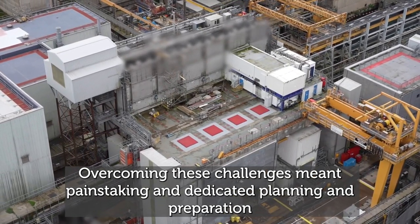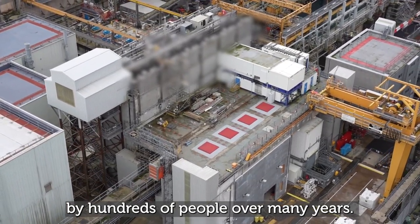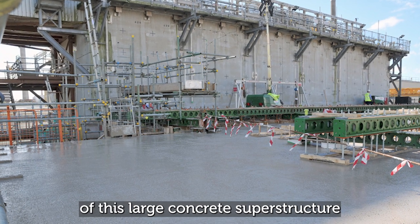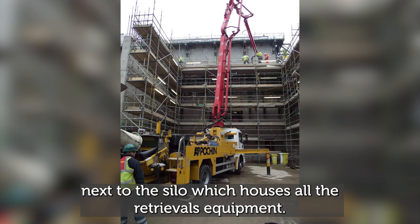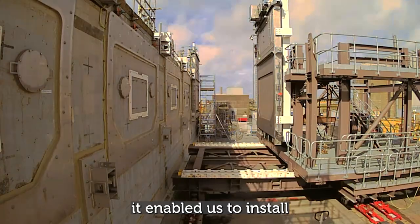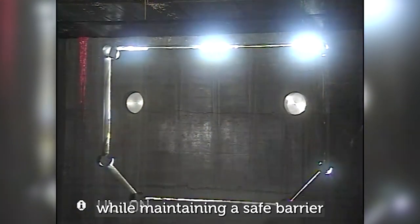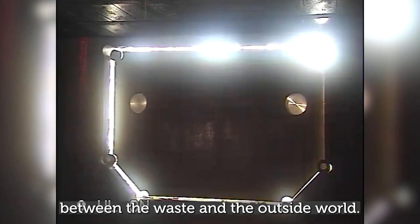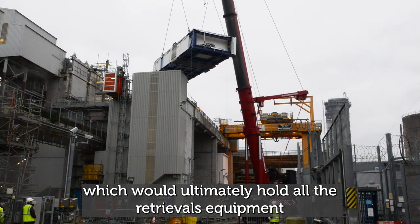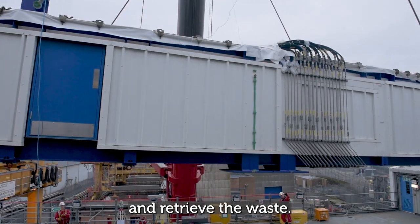Overcoming these challenges meant painstaking and dedicated planning and preparation by hundreds of people over many years. The first step towards retrievals was the construction of a large concrete superstructure next to the silo, which houses all the retrievals equipment. Once the superstructure was in place, it enabled installation of these giant 12-tonne steel doors. This allowed drilling of holes in the side of the silo while maintaining a safe barrier between the waste and the outside world, leading to installation of the nine modules which hold all the retrievals equipment.